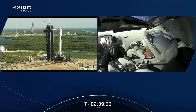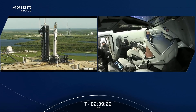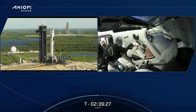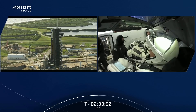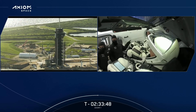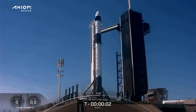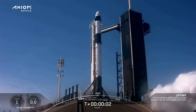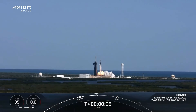Just minutes ago, SpaceX and Axiom Space launched the first ever crew of private astronauts to the International Space Station. Prior to liftoff, we got a glance at the SLS sitting at Pad 39B, but also the current progress of Starship's East Coast Orbital Launch Tower — other parts of it are being built separately nearby at Roberts Road. At 11:17 a.m. Eastern Time, AX-1 launched carrying two Americans, one Canadian, and one Israeli inside the Dragon spacecraft called Endurance, on this Falcon 9 booster's fifth flight.